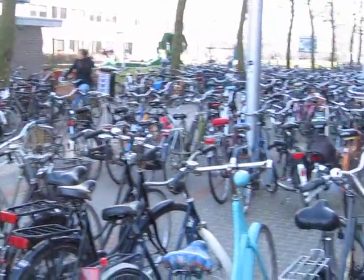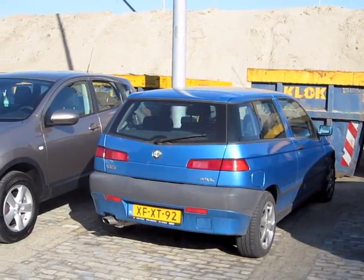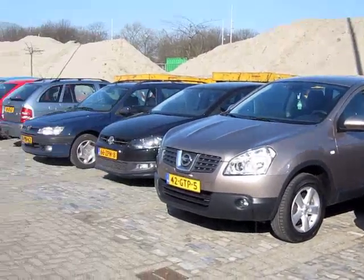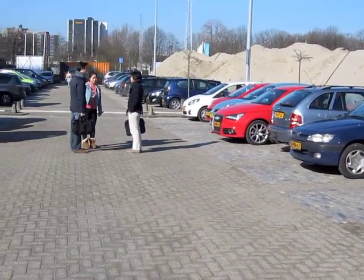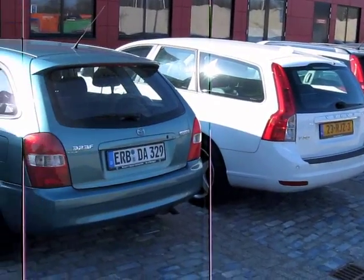Even though many people ride their bike and take public transit to school, there still does not seem to be enough parking on campus. The lots are always full to capacity, so this new lot will be great for drivers.